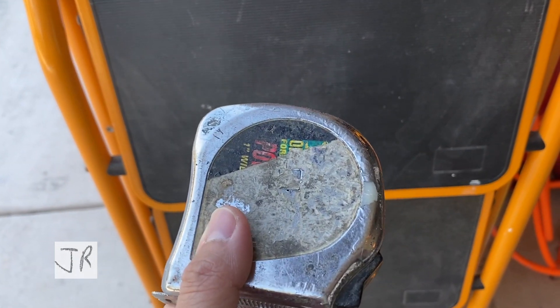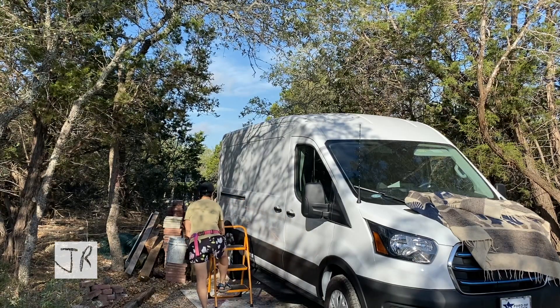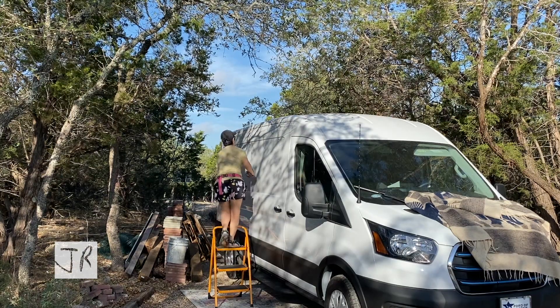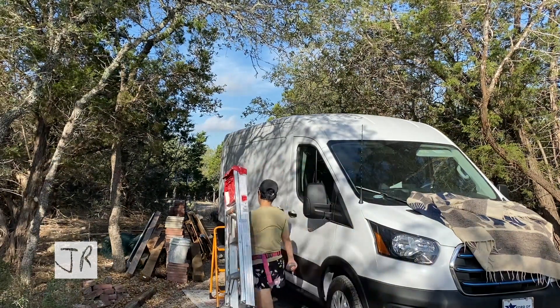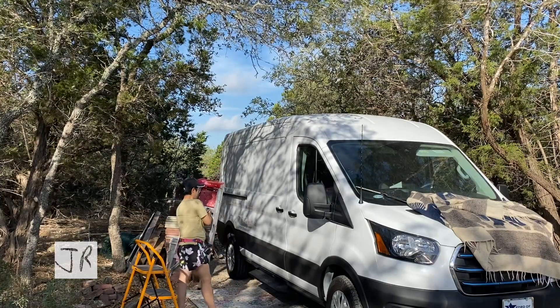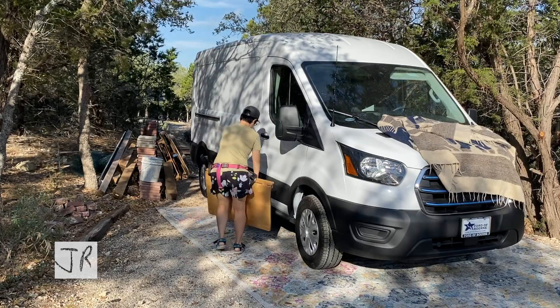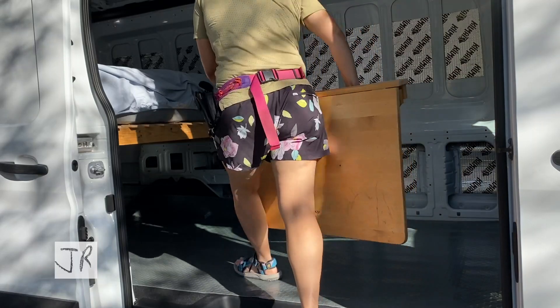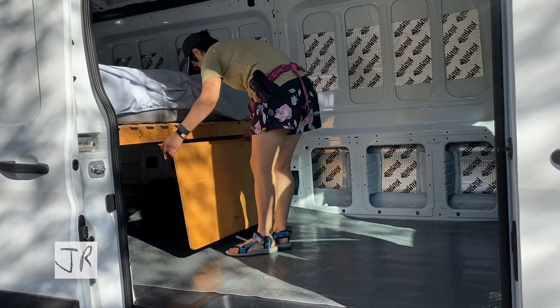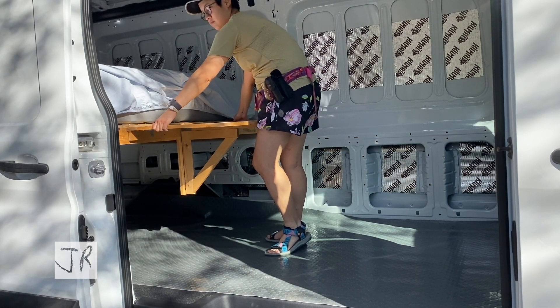I measured the van roof and it's mostly usable space, except there's one antenna on the driver's side — I'm not sure if I'll be able to put panels on top of that. I'm looking at the Renogy 330-watt panels and thinking two or three would be pretty good. There's about 65 inches of width, and the main uninterrupted space is 95 inches long, so I think I can squeeze in three.